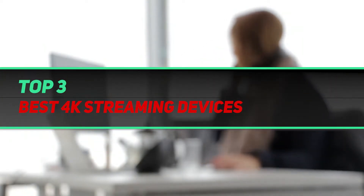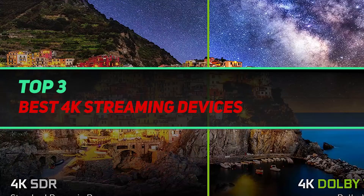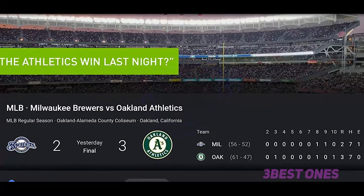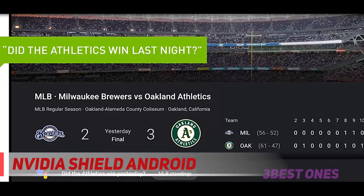Hi guys, welcome back to my channel. In today's video we're going to check out the top 3 best 4K streaming devices, starting at number 3: the NVIDIA Shield Android TV.